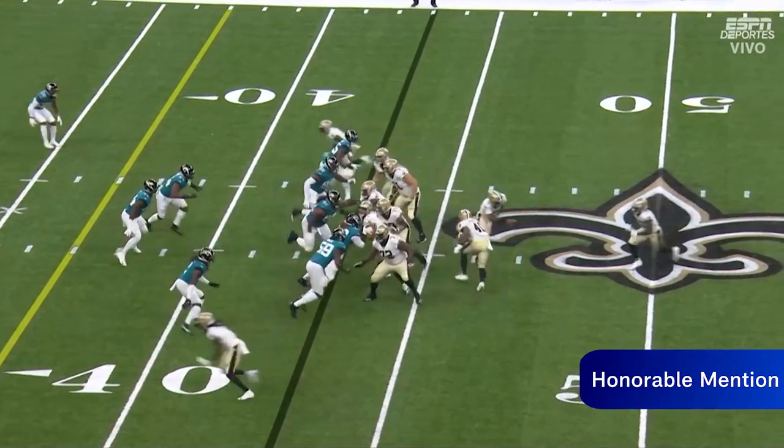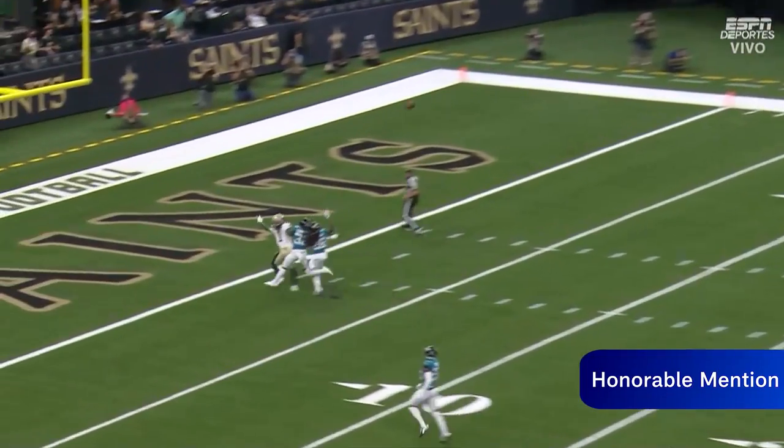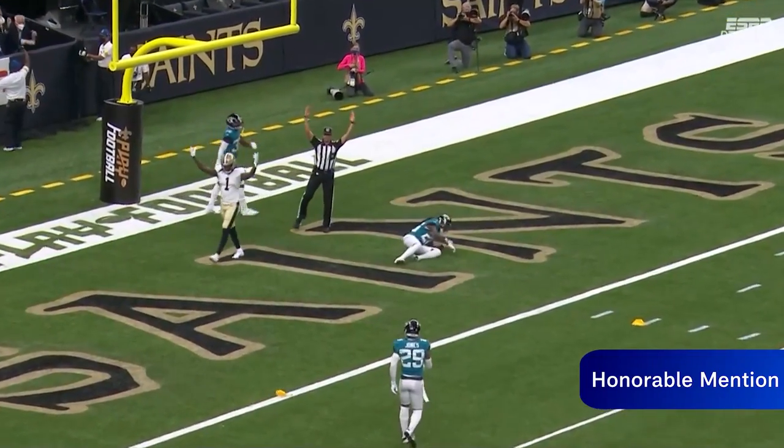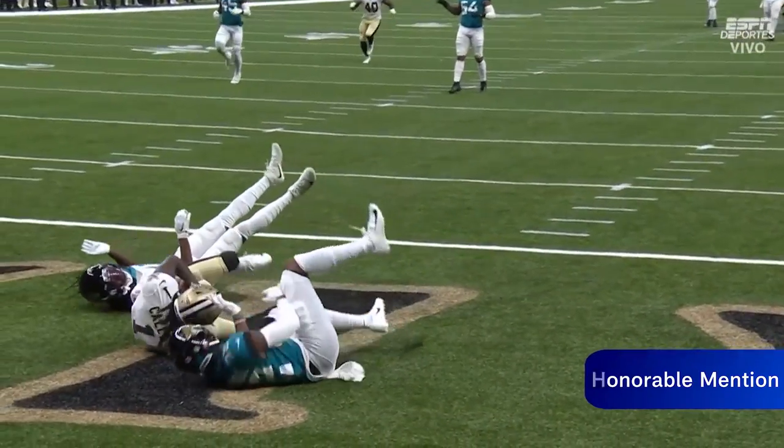Jameis under center with one motion, one back behind him. He fakes the handoff, looking down the middle. He's going deep — he's looking for Callaway. And there comes the flag. Touchdown, and there's a touchdown anyway. Great catch by Mark Wes Callaway.